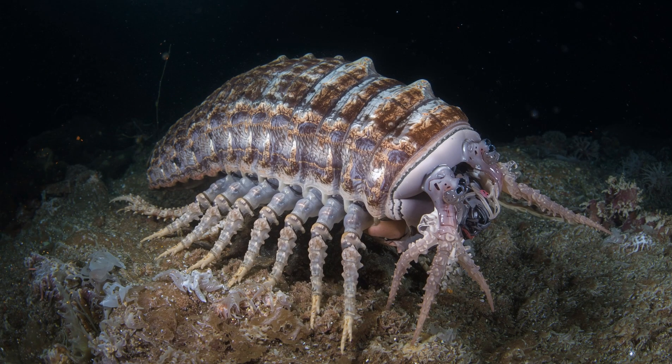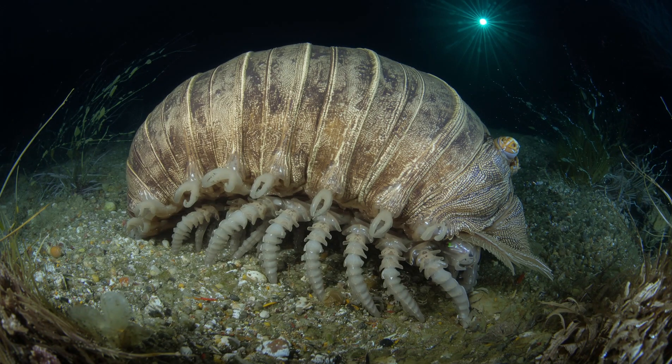Appearance: they look like oversized versions of the pill bugs, roly pollies, we see on land, but these live deep in the ocean.